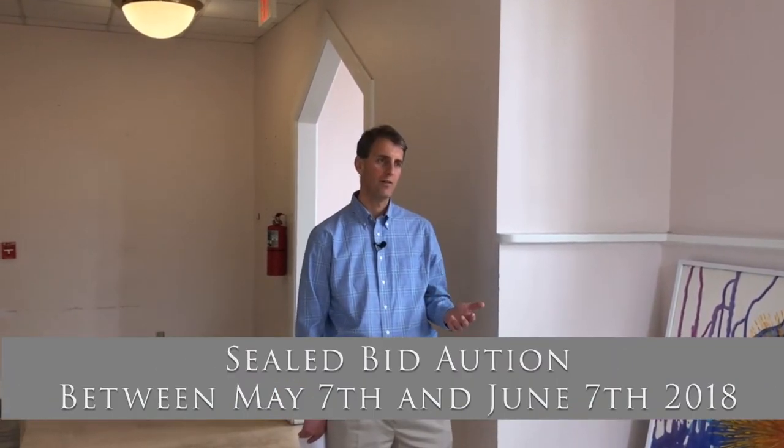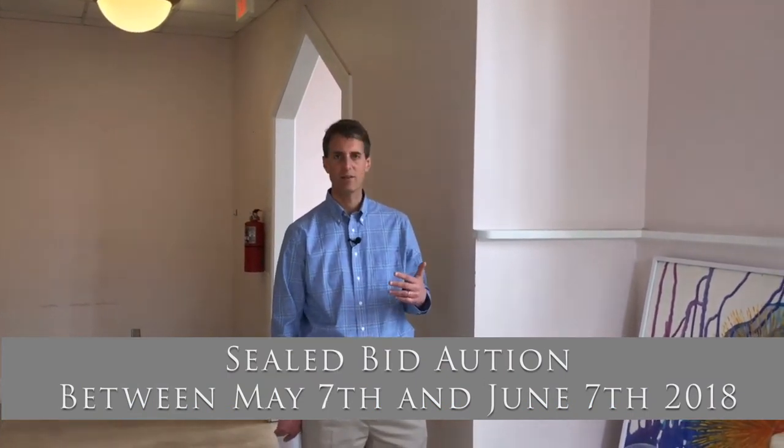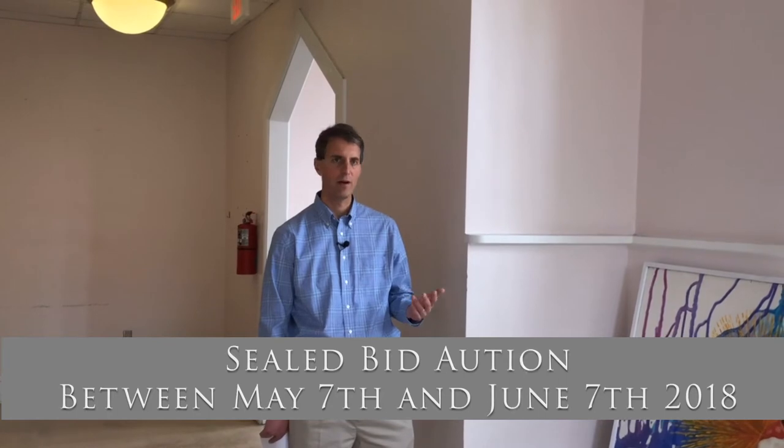The EDA has recently decided to sell these six pieces of art and to put the proceeds into future downtown public art initiatives. There's going to be a sealed bid auction occurring between May 7th and June 7th, and we wanted to tell you about the paintings that will be offered for sale.